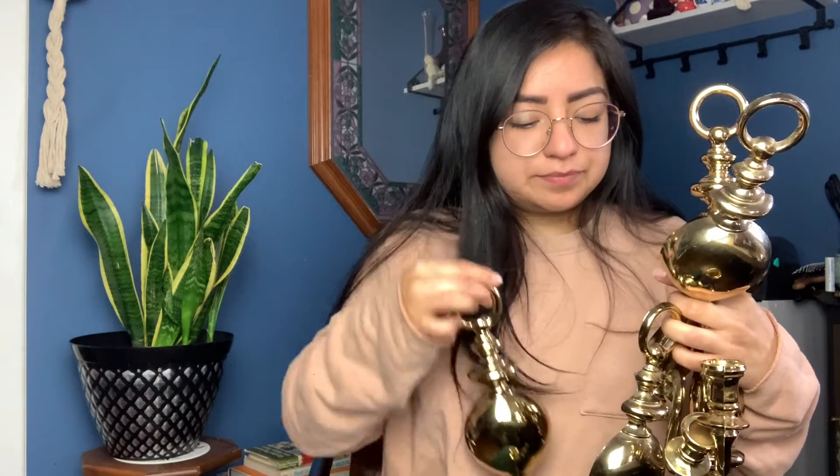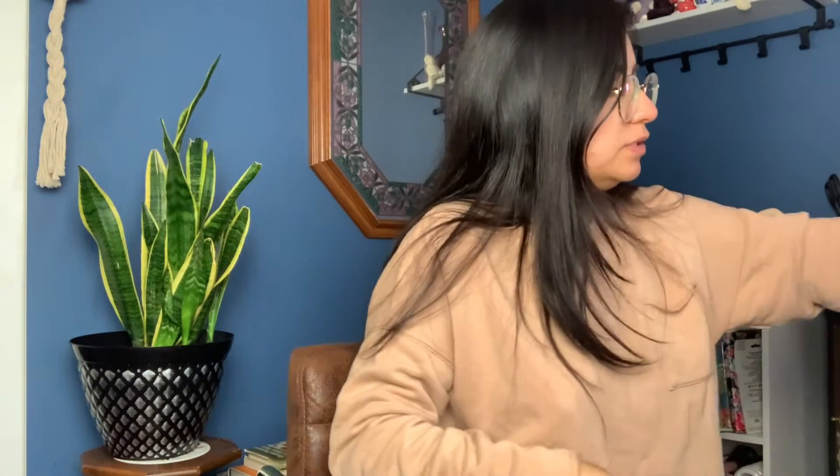They all have little hooks so you can hang them. Overall these are in very good condition. I think they were 99 cents each. These are going on my shop as well — they don't fit my home decor at the moment.